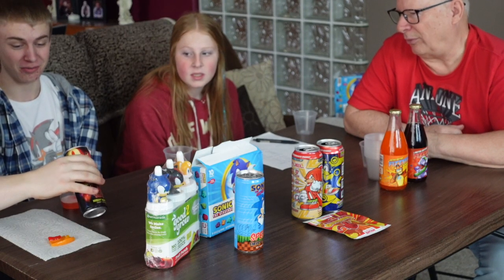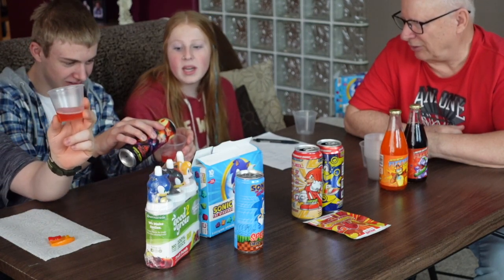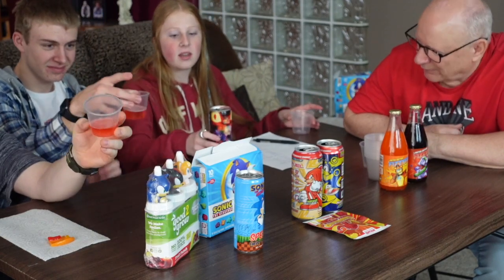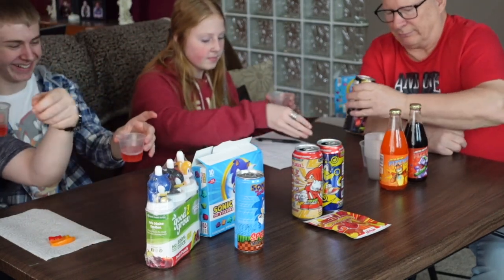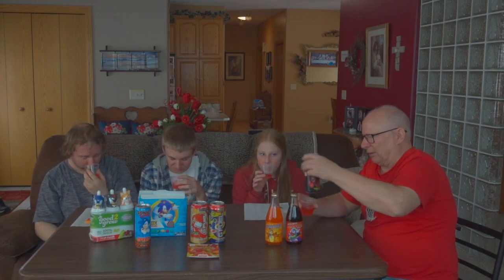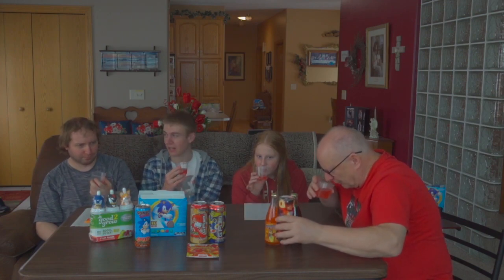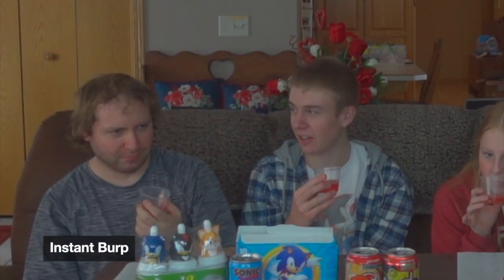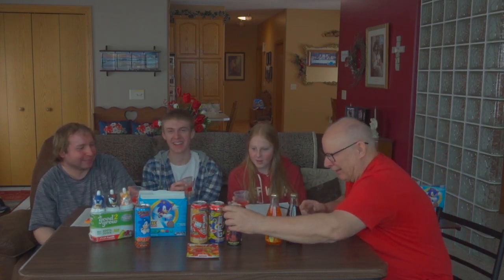A little skinnier than the G Fuel ones, but this actually has color — a bright red orangish pinkish color. When it comes out of the can it looks pink, but together it looks more orange-pink. There is definitely a smell to it — it kind of smells like cough medicine, like cherry Tylenol. It's very cherry. Cheers, good luck everybody!